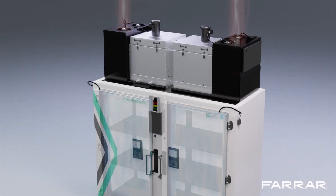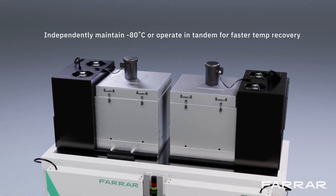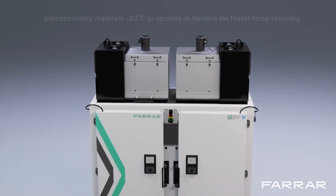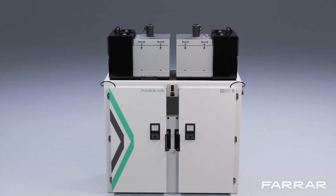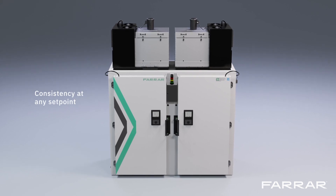Using two fully redundant refrigeration systems that can each maintain minus 80 degrees Celsius, or work in tandem to quickly recover after door openings, Farrar's airflow technology provides consistency at any set point anywhere in the cabinet, while saving energy.